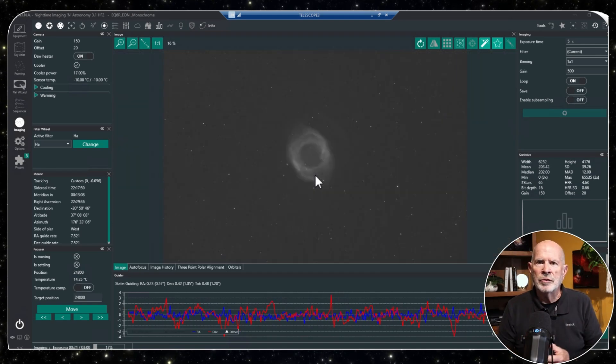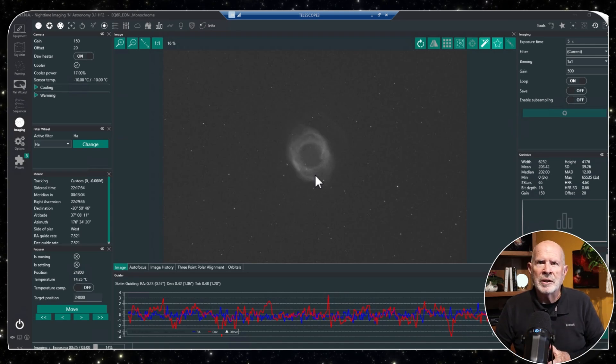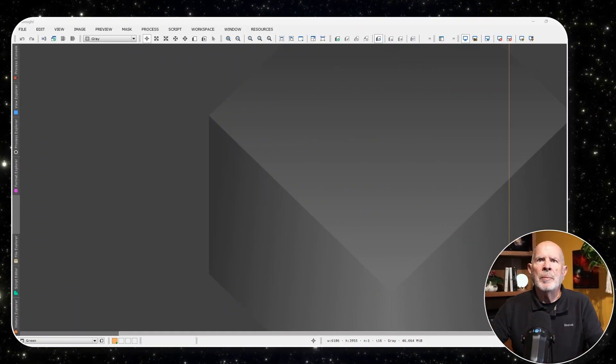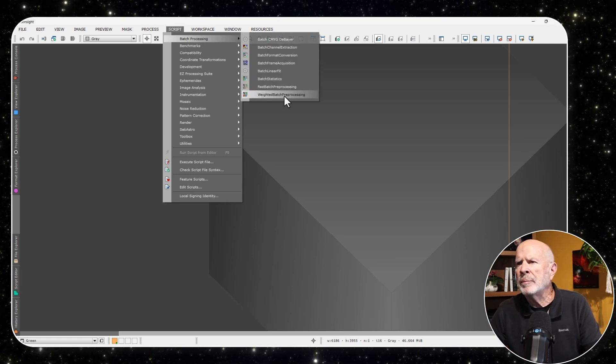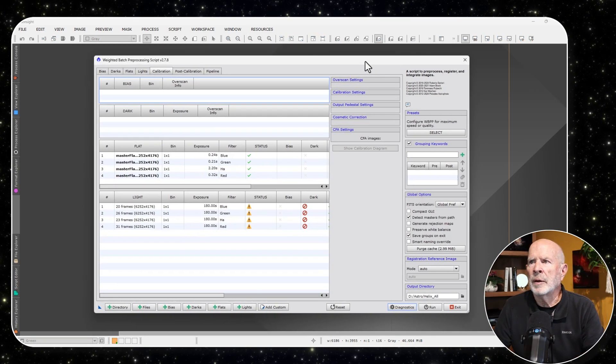I have a lot of images from the last several nights before the moon was full. Let's go to PixInsight and stack them and then process them. I'll go to Script, Batch Processing, and then Weighted Batch Pre-Processing.